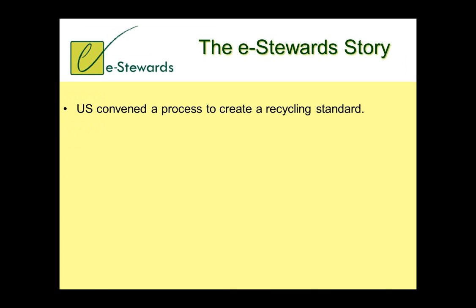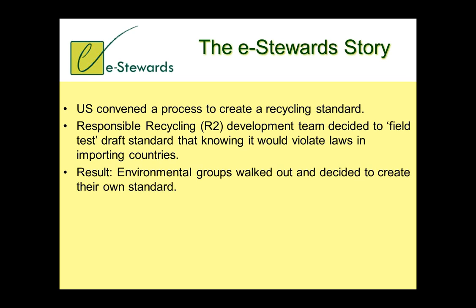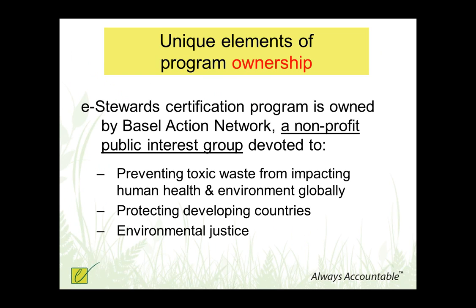In 2008-2009, the U.S. convened a process to create the very first electronics recycling standard, and BAN, our organization, was part of that development team, intensely involved for two and a half years. Near the end, the rest of the group decided to move forward with a field test of the draft standard knowing it would violate the Basel Convention, and so we had to walk away from the process. We then received funding from 14 recyclers — one of them a smelter — asking the environmental community to please develop a higher standard with a very rigorous auditing program. So we decided to create our own program.